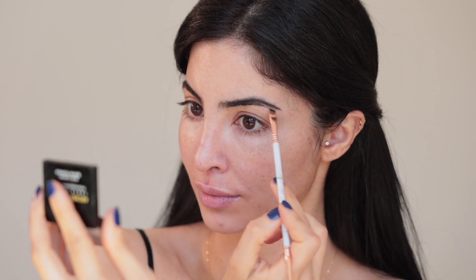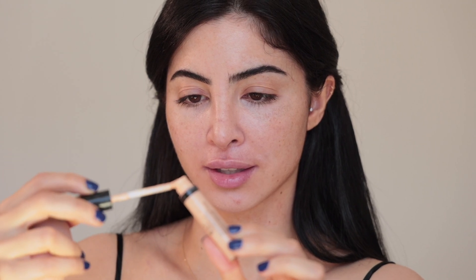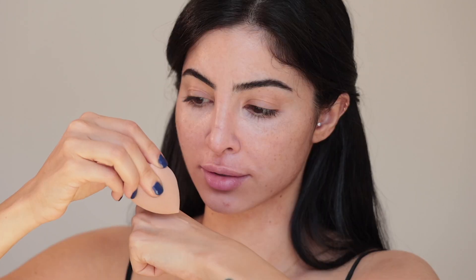Next I'm using the Sigma Spectrum color correcting duo in shade Light to Medium, applying that under my eyes and wherever I have darkness. Then I'm using a hydrating concealer by bareMinerals in shade Fair — I love this concealer so much because it quickly blends and hydrates underneath my eyes while giving me really good coverage.